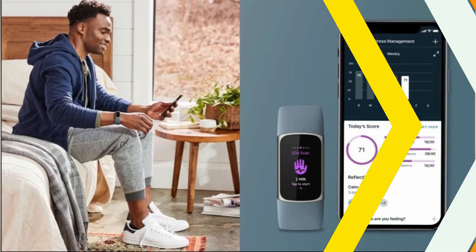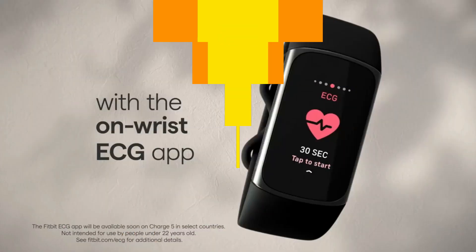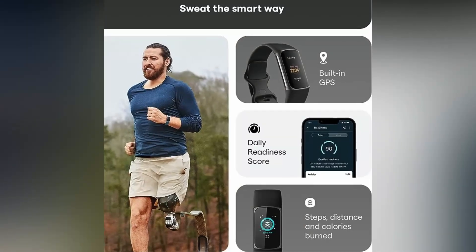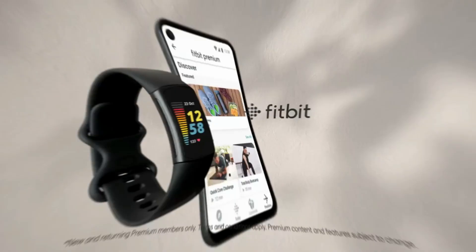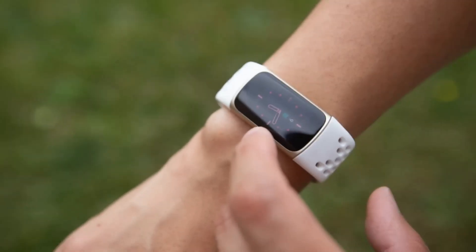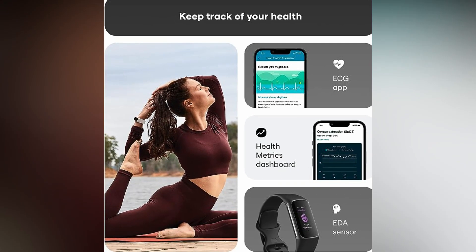Another strength of the Fitbit Charge 5 is its battery life — up to 10 days if you don't use GPS tracking. In testing, the Charge 5 lasted five to seven days on one charge. The data tracking is a little less robust than some other picks, and the brand locks some insights like sleep score and daily readiness score behind its Fitbit Premium subscription plan, which costs $10 per month. Apart from a few minor flaws, it's a fantastic fitness tracker which you can buy without any worries.